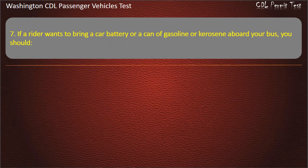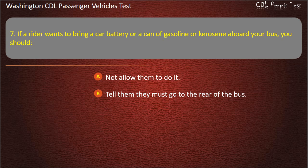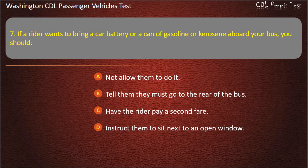Question 7. If a rider wants to bring a car battery or a can of gasoline or kerosene aboard your bus, you should: not allow them to bring it aboard, tell them they must go to the rear of the bus, have the rider pay a second fare, or instruct them to sit next to an open window. Answer: Not allow them to do it.